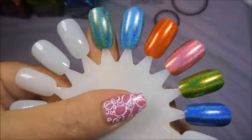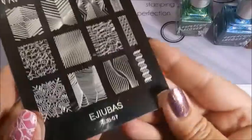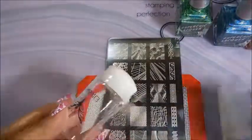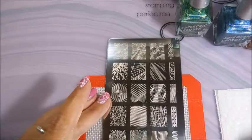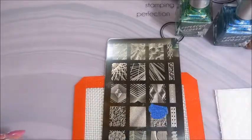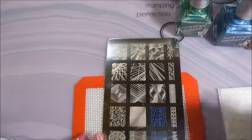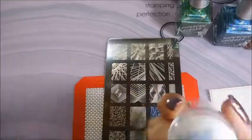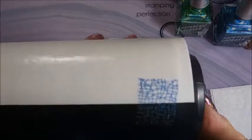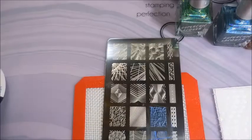Now we're going to do some stamp testing. I'll be using the Ajevus EJB07 plate, the Ajevus stamper, and my clear jelly scraper. I have used Super Chic polishes for stamping before, so I have high hopes for these. And there we go — yep, still loving it!